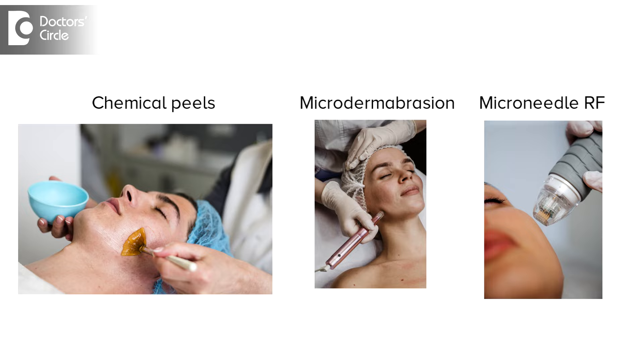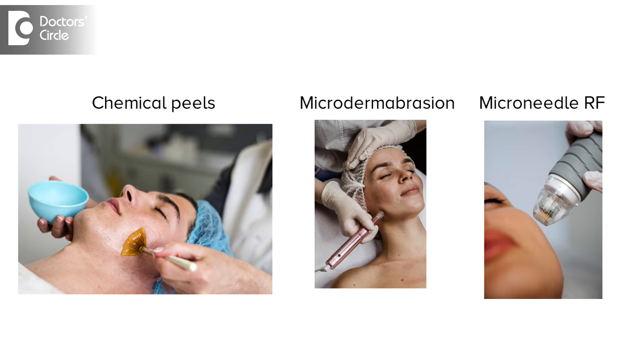Open pores are natural openings on our skin. These can look enlarged when they are clogged with dirt, sweat, or dead skin cells.